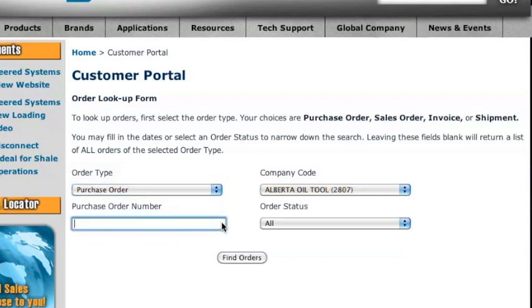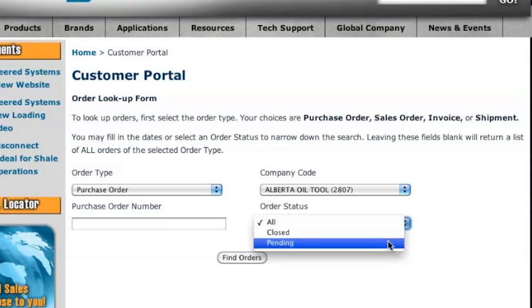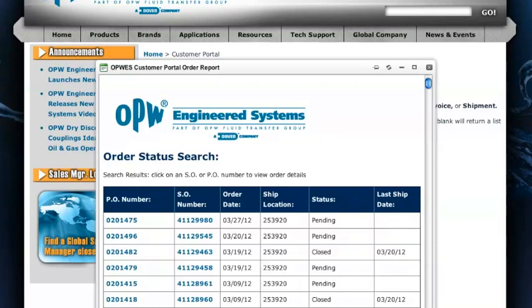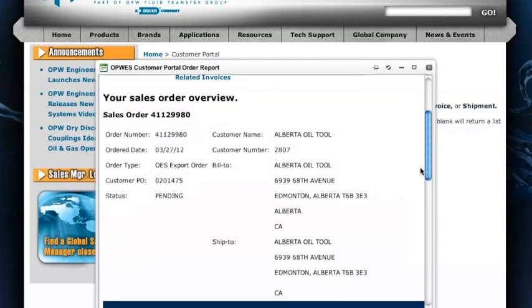Once you've chosen your order type, enter the number for that order or leave the field blank to look up all orders. You can also filter your orders by their status: closed, pending, or all. These filters are purely optional, so if you just want to see all your orders, just click find orders as soon as you get to this page. Your orders will appear in the center of your screen, and you can click to see a detail of any order.